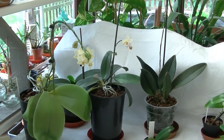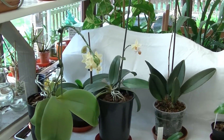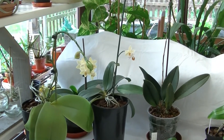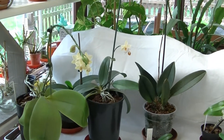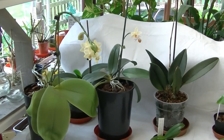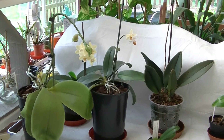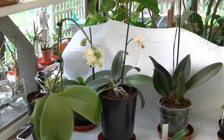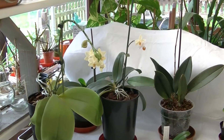Hello everybody, Keith here again, and today I'm going to do a what's in bloom — or very nearly in bloom — in April video. There's some that I'm pleased about, some that are going over, and I'm going to do it in two parts. The patio Paphs will come later, and this is everything else I've got which is in bloom at the moment.